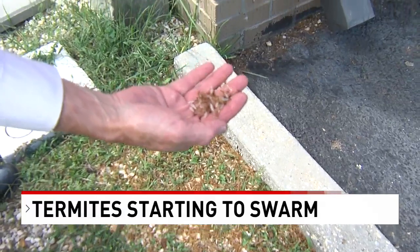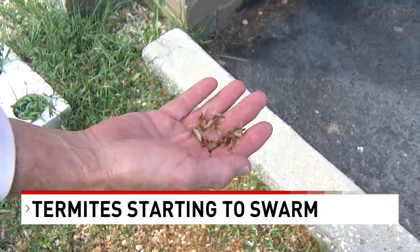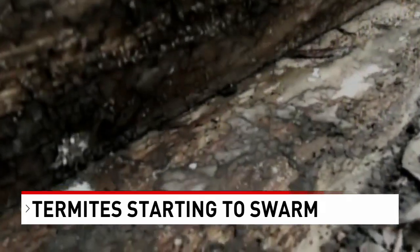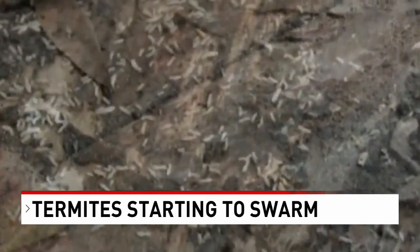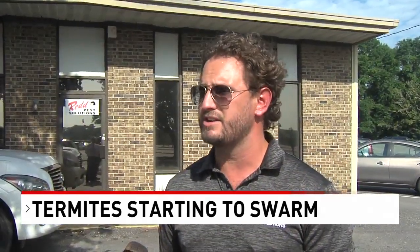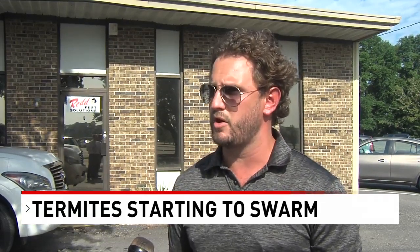By then, most of the bugs have dropped their wings and are crawling around looking for a place to procreate. But what are they looking for? Brandon says two things are essential: wood and moisture. The best way to protect your home against termites is, number one, have termite protection, but also limit the moisture that's around your home.